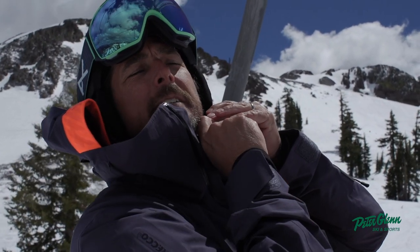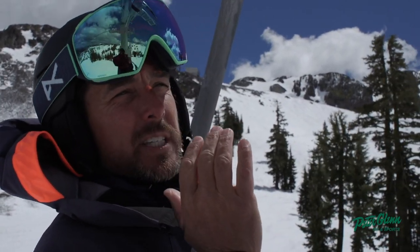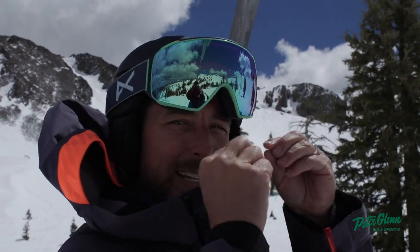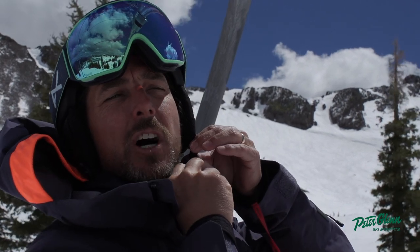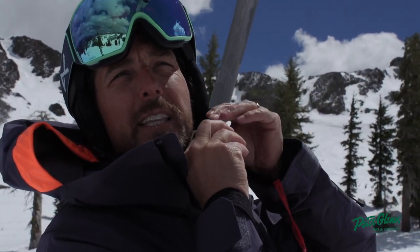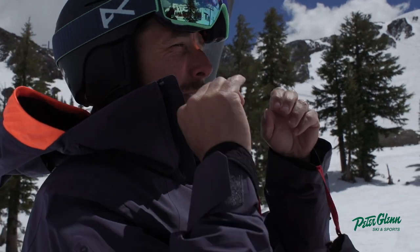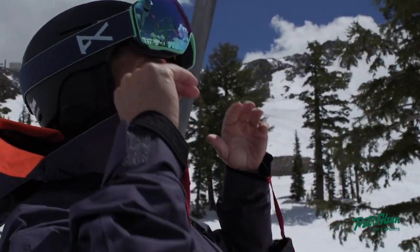It's got the Fidlock feature, which is a magnetic clip. It's one of those things where you don't know you love it until you get one, and then you try to go back to the original clips and you're like, 'Oh man, where's my Fidlock?' It's so nice when you've got gloves on and you're out there ripping — it's easy to take off, and all you have to do is get the buckle close and it magnetically latches. Pretty freaking cool.